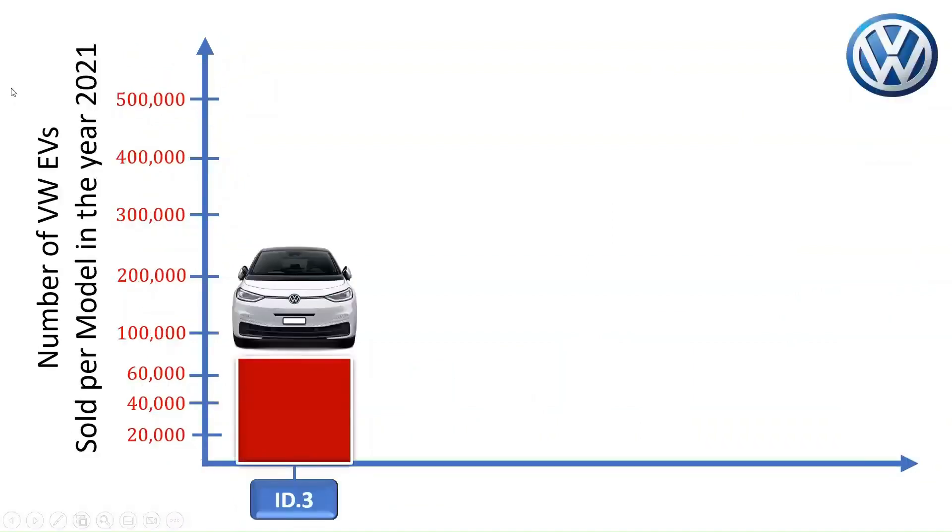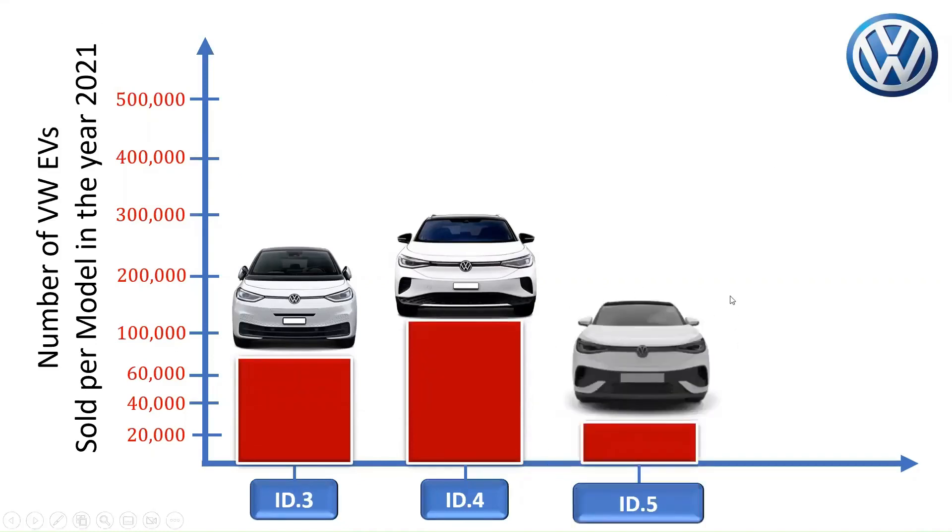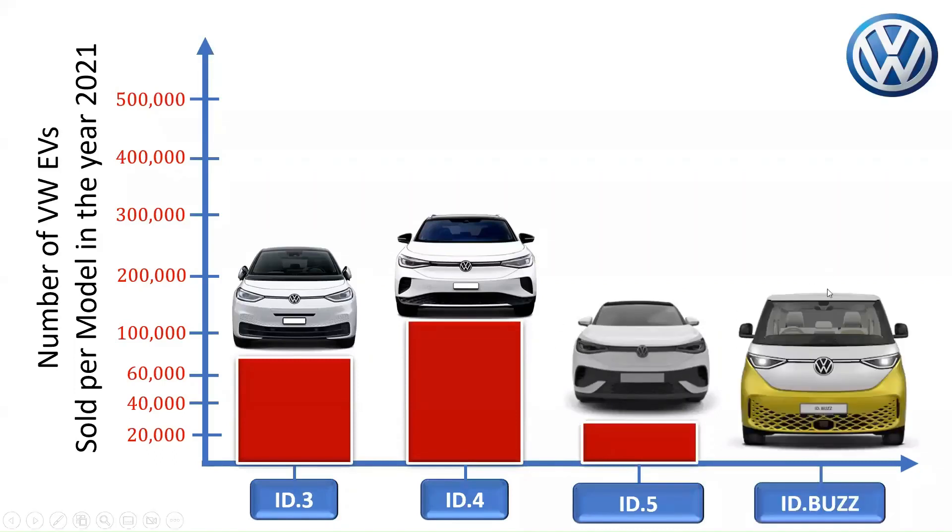The Volkswagen ID.3 sold about 72,723 units in the year 2021, with ID.3 sales rising by 255%. In the same year, about 119,650 units of the Volkswagen ID.4 were reported to have been sold globally — this is Volkswagen's most popular all-electric model globally. While about 25,000 Volkswagen ID.5 cars were sold in 2021, the delivery figures of the Volkswagen ID.Bus are not currently available.